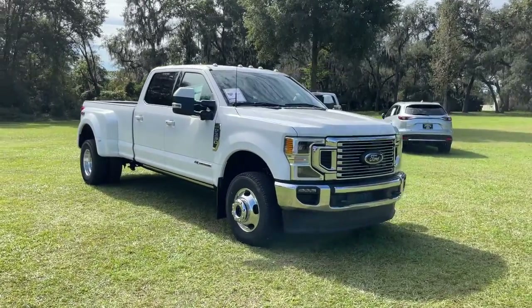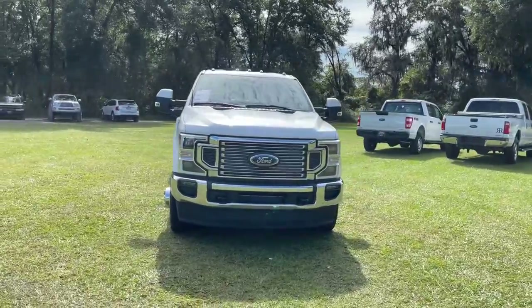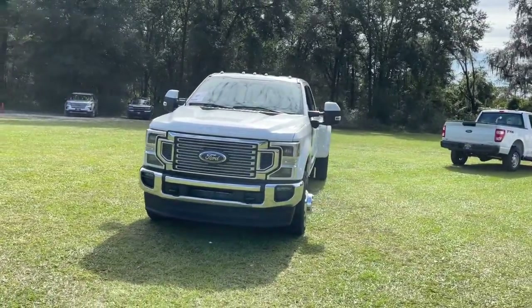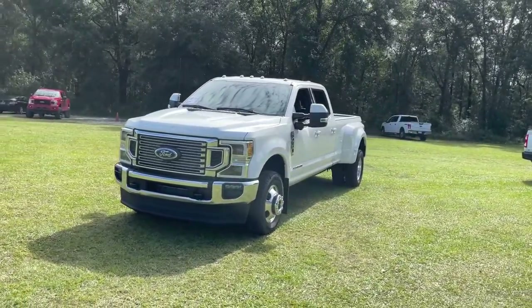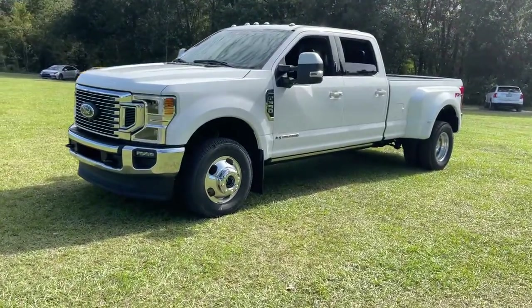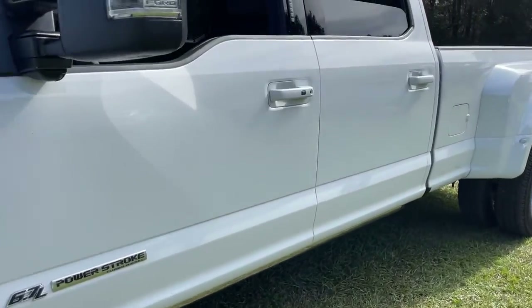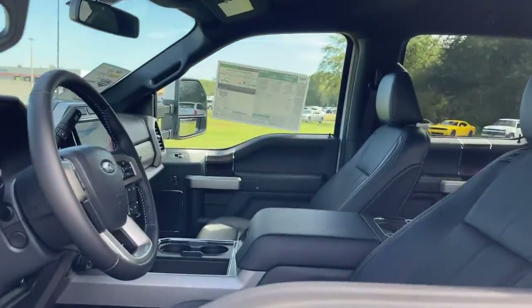Look no further than the 2022 Ford Super Duty. Take on the toughest jobs with confidence in this fully capable Super Duty. Rigorously tested to withstand extreme conditions, this heavy-duty pickup is ready to plow, tow and haul while providing you with a comfortable cab and the technology to make your life easier and safer.